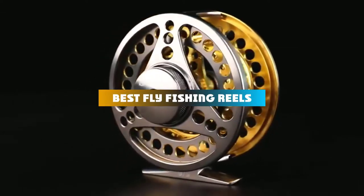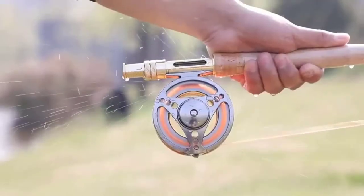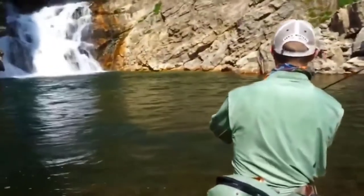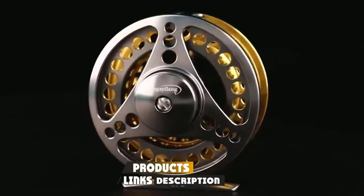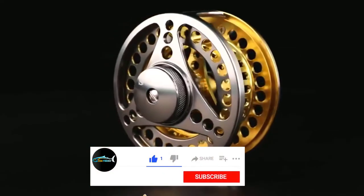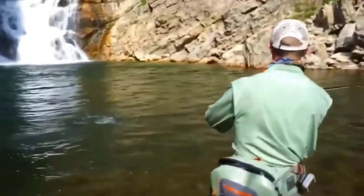If you're looking for the best fly fishing reels, here's a list you must see. We made this list based on our personal preference and sorted it based on their features, prices, quality, durability, and reputation of the manufacturers and customer feedback. We've included options for every type of customer. So let's get started.